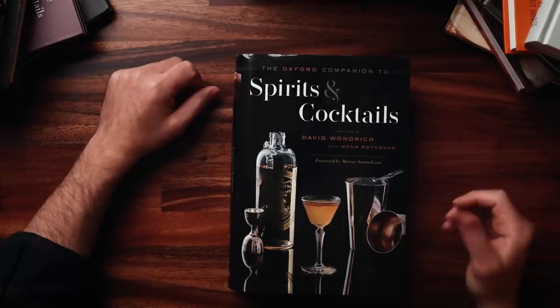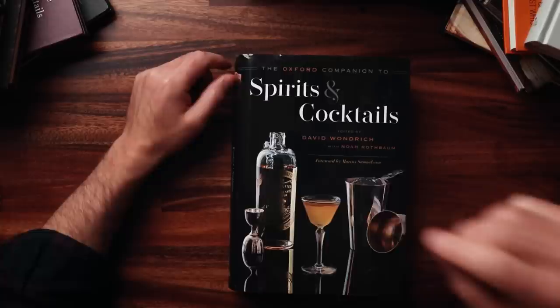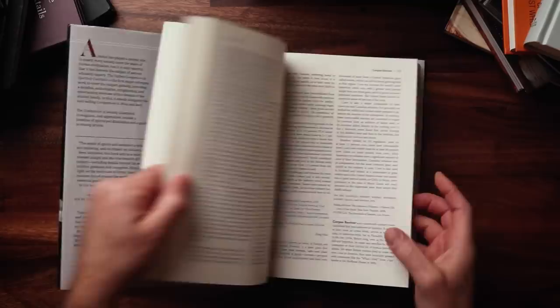Speaking of not a light read — my newest addition to my collection is The Oxford Companion to Spirits and Cocktails by David Wondrich and Noah Rothbaum. This is a new release; there was a lot of hype leading up to it, and apparently it took a decade to compile all this information. This is truly a reference book — a dictionary — that covers everything related to spirits and cocktails. It's not essential if you're just starting out, but if you're a spirit and cocktail enthusiast, definitely check this out.